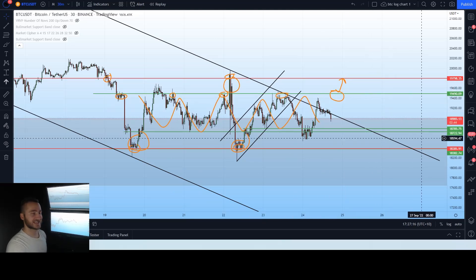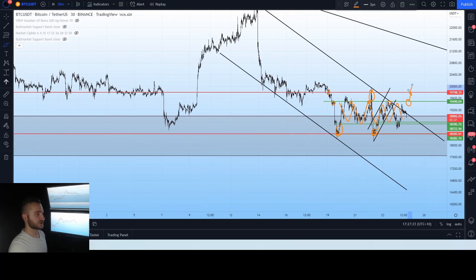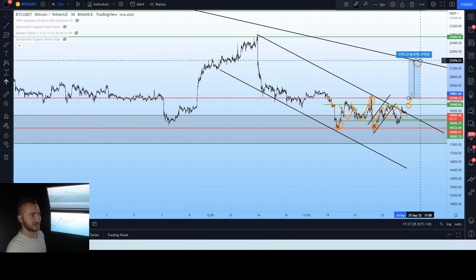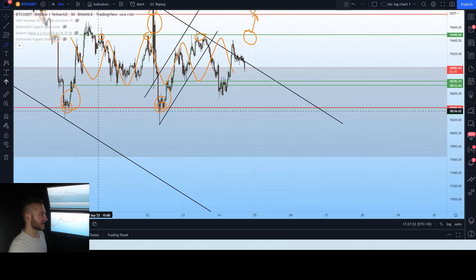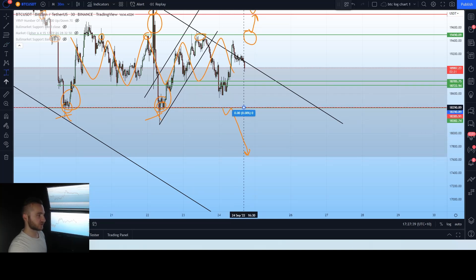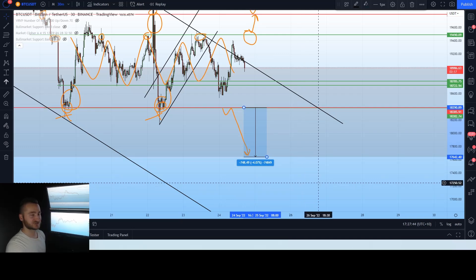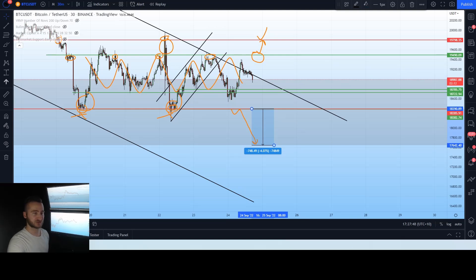This horizontal channel is going to be very telling as to where the price is going to go. If we do break above here, this is a very strong signal — we're taking big longs, looking for a retest of this upper trend line, which is nearly a 10% move. And of course, if we do break to the downside, clearing these lower levels, we do expect that push all the way back down to $17,600 — a 4% move. Some pretty big moves for Bitcoin coming in the next few days when this horizontal channel decides where it wants to go.